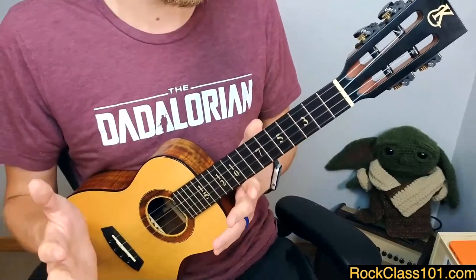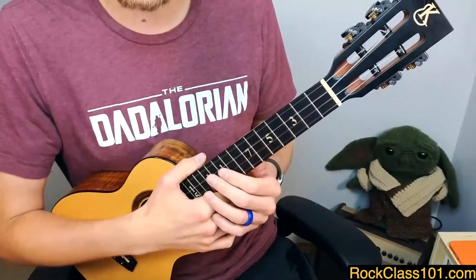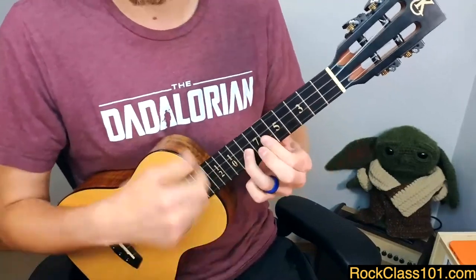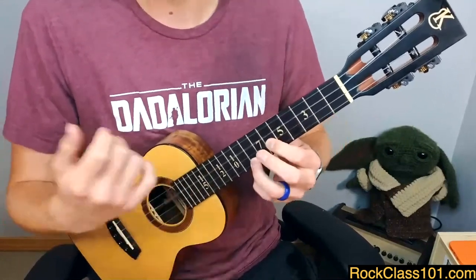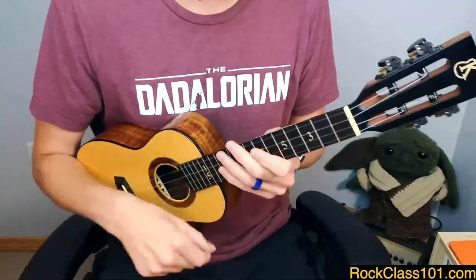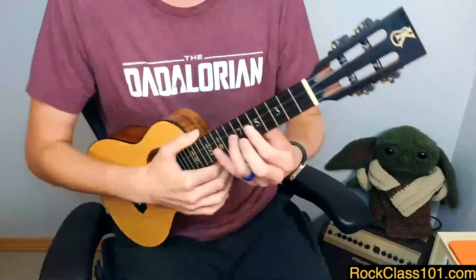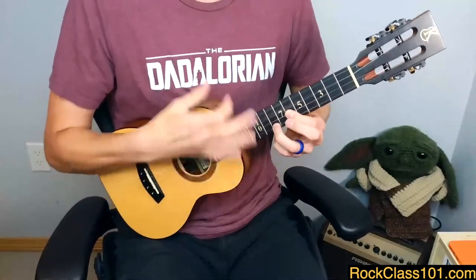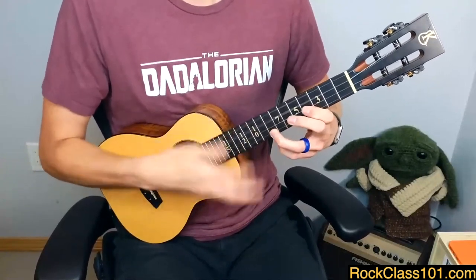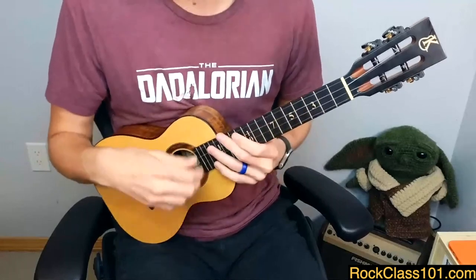If you want to check out more on this technique, called ghost note strumming, check out the link in the description below. There's a reason why Jake Shimabukuro's video of 'While My Guitar Gently Weeps' went viral — it's because of his high G. Instead of simple down-and-up strumming motions, you get to add the thumb on the high G string. I'm going to scoot back so my microphone doesn't clip, and get this really rich, big sound. That sound is actually coming from a limitation of the instrument.